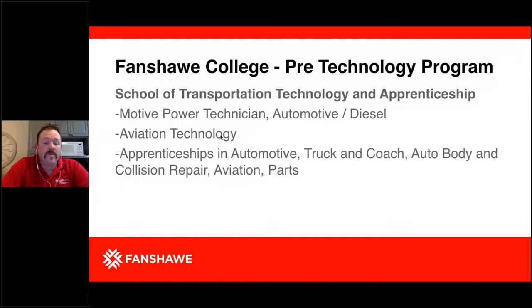Career programs that Pre-Technology students pursue in the School of Transportation Technology and Apprenticeship include the Motive Power Technician Program — Automotive or Diesel — Aviation Technology, Automotive Truck and Coach, Auto Body and Collision Repair, and Aviation and Parts.